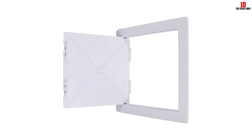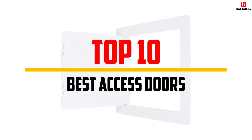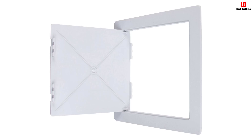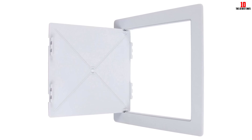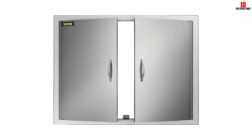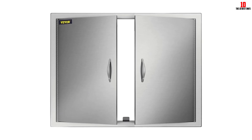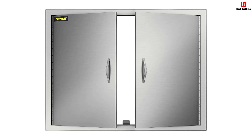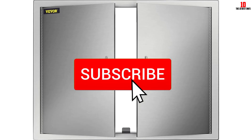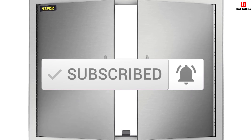Hey guys, in this video we're going to be checking out the top 10 best access doors available on the market for their true quality. I made this list based on my personal opinion and hours of research, and listed them based on popularity, quality, price, durability, user opinions, and more. If you want to see more information and the updated price, you can check out the description below. Also make sure to subscribe for more reviews. Let's get started.